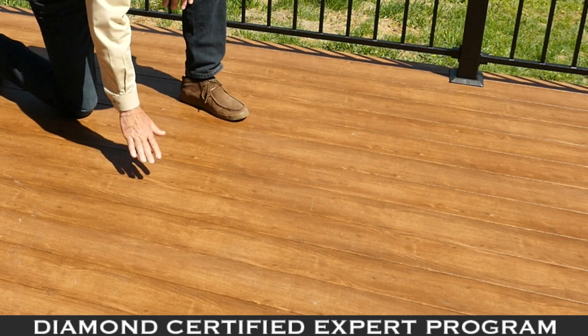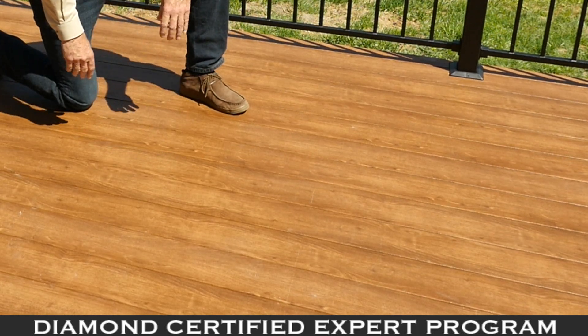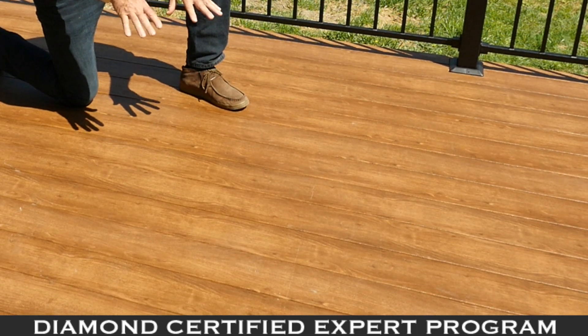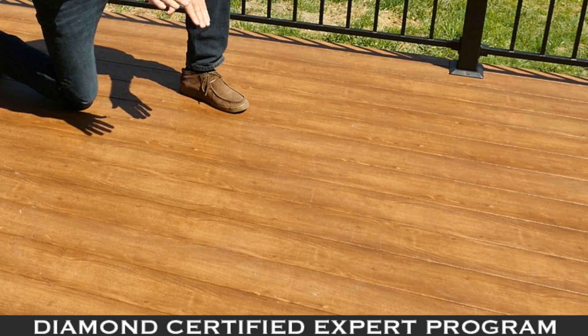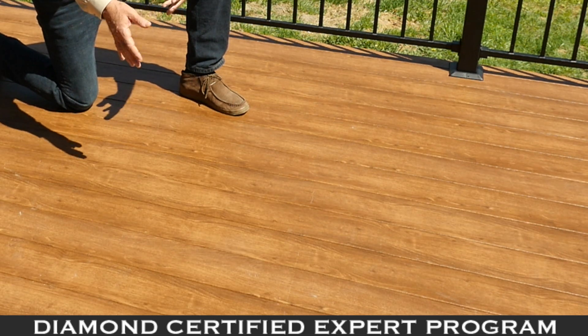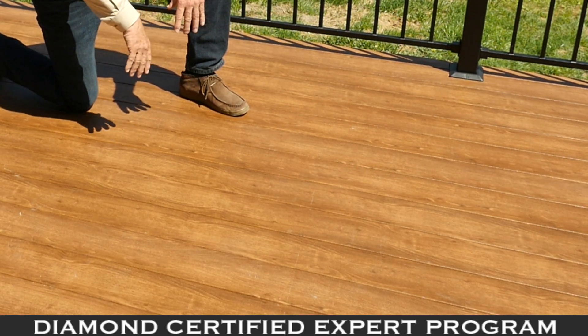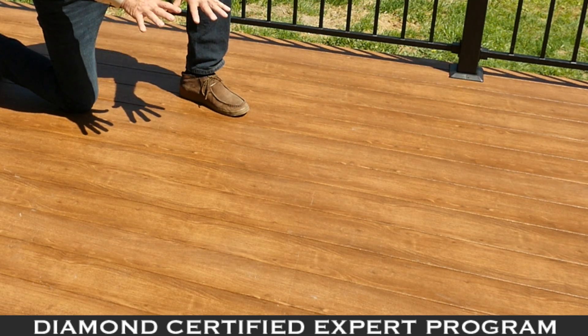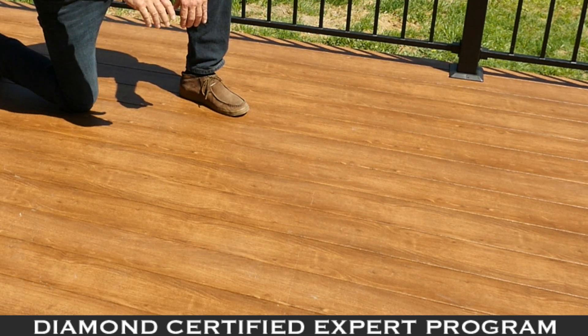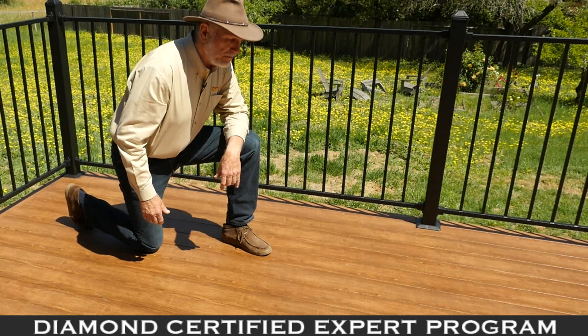Even on a warm day like today the deck is warm like anything else, but it stays within a degree or two of a wood of a similar color. So if you have a real dark wood it would get hotter, and lighter woods like cedar might be cooler. The Zuri decking is going to stay within a degree or two of a similarly colored wood.